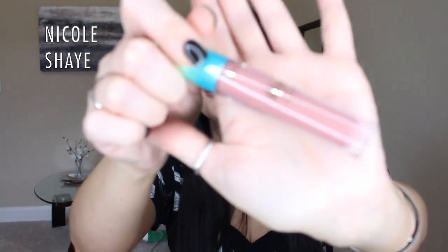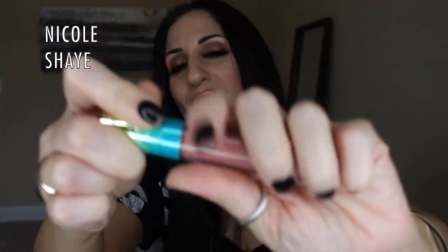I got a lip gloss by Tarte in the shade Villa. This is the H2O gloss — nothing too exciting, just a pinky nude color. I love to have something like this to throw on, especially when your lips get dry. It's going to go with everything, so I picked that up.